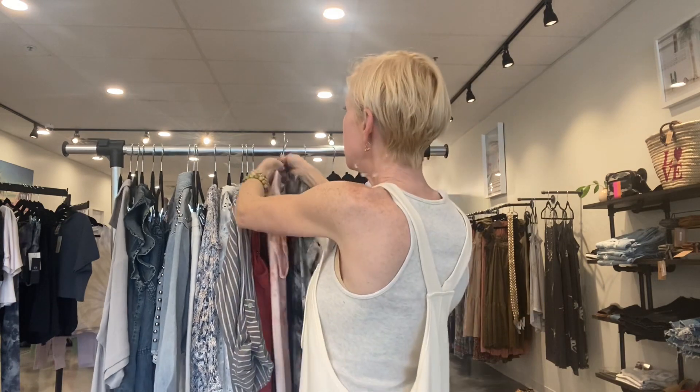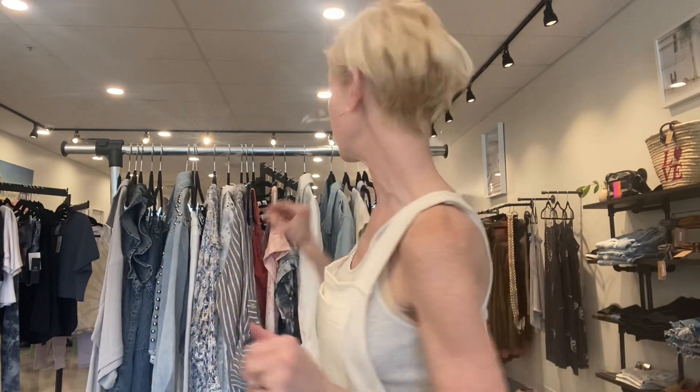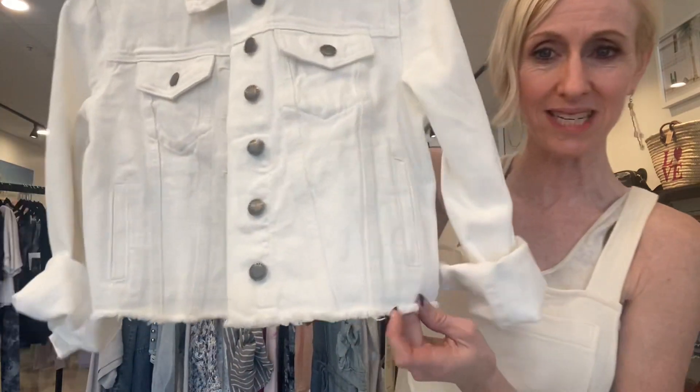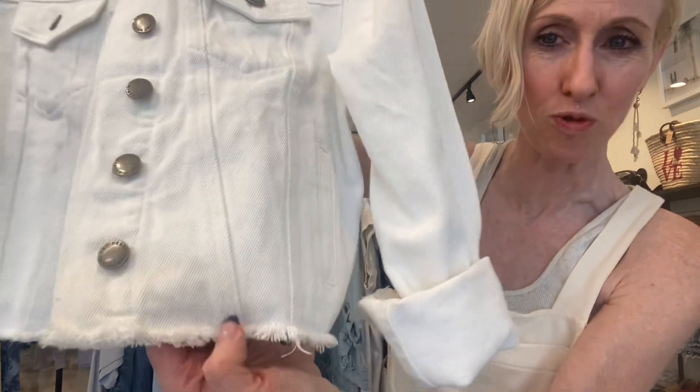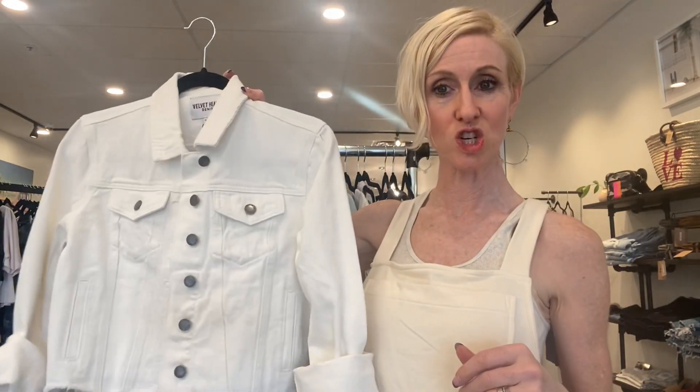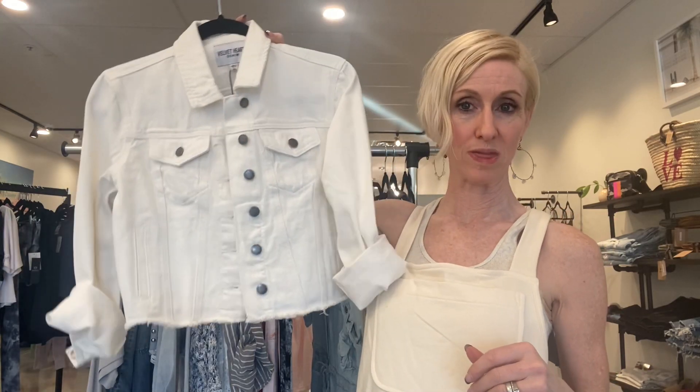Going back to denim — this is a piece I know is going to fly out the door. If you're always on the hunt for the perfect denim jacket, Velvet Heart just sent us this perfect little white cropped denim jacket with a little fringiness around the bottom. Any of those dresses I just showed you would look absolutely dynamite with this over the top.